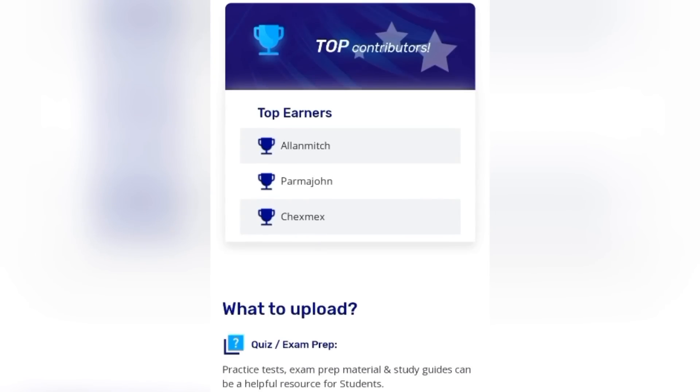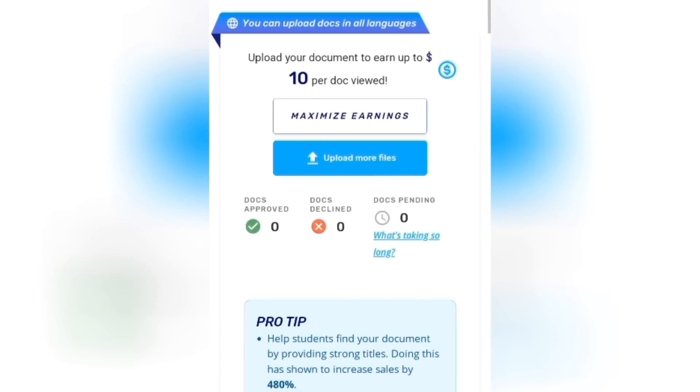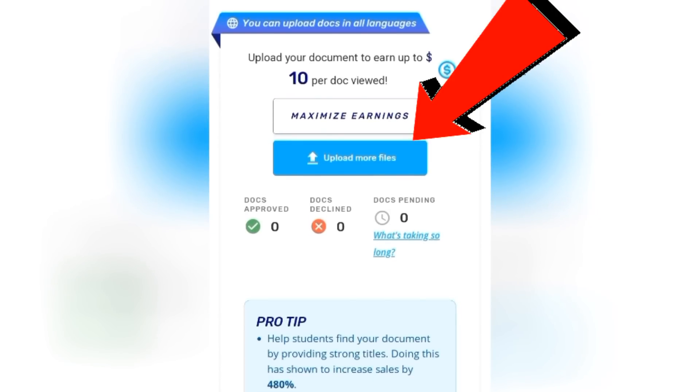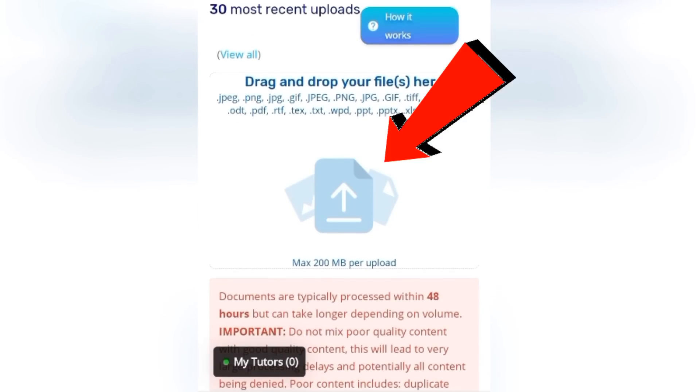On this page, the first thing you will see is the materials you can upload. The first option is quiz and exam preps. The second option is old assignments, which comprises your previous homework, old homework materials, papers, presentations, and projects — you can upload them for students to review and earn money. The third option is class notes, which is actually the one I do mostly. When you scroll down, there is a button where you are going to upload your file, and your file will go through a 48-hour processing period before it is approved.